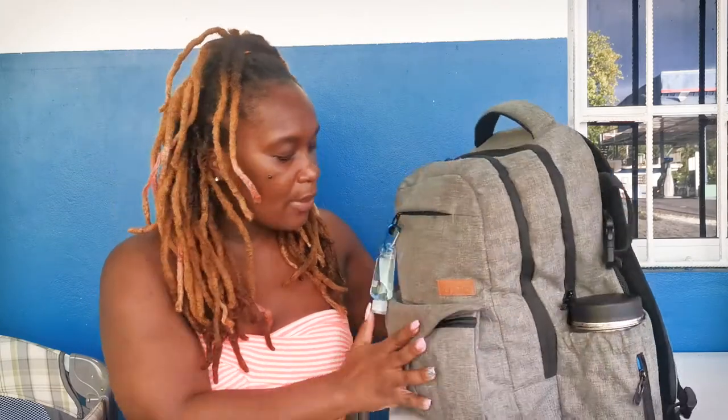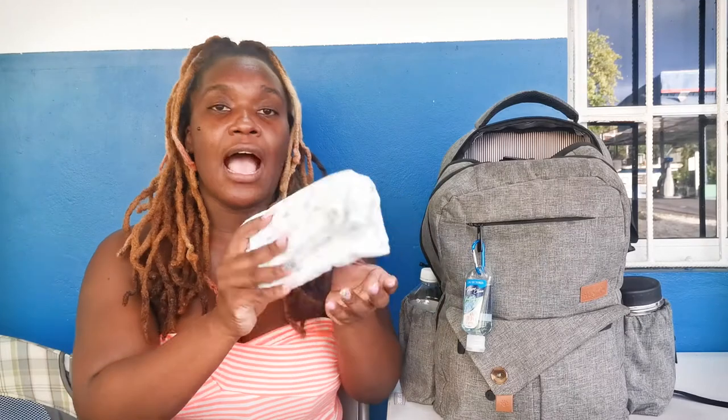I wanted to make sure it was neutral enough for both of us to carry. I really enjoy these soft parts, and it also has a little zip here as well. It is so loaded with compartments, and I really love that about it. It has things on the side as well. So let's get into what's in the bag.